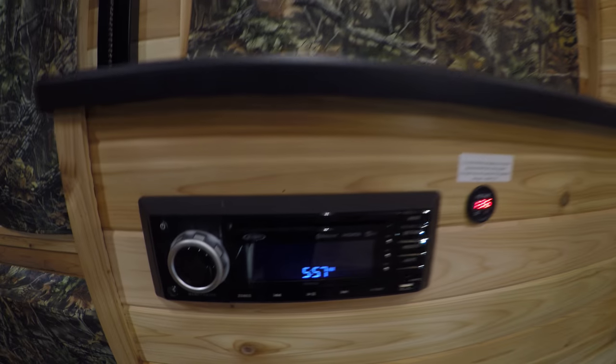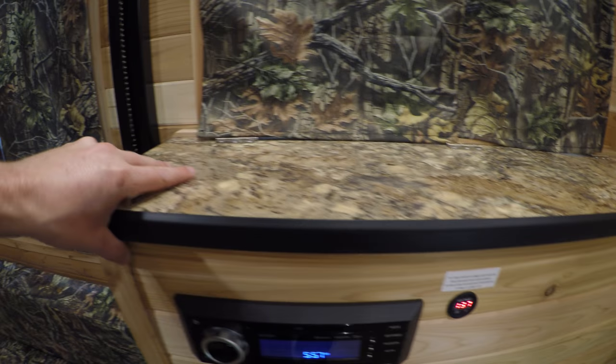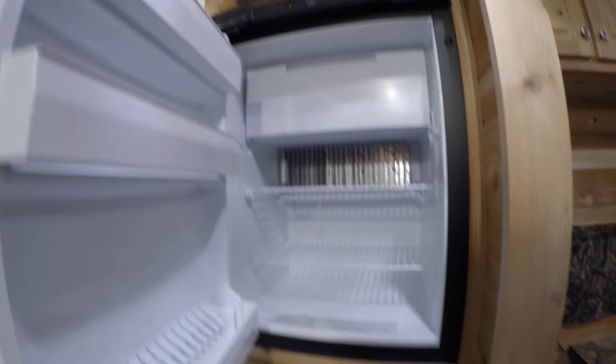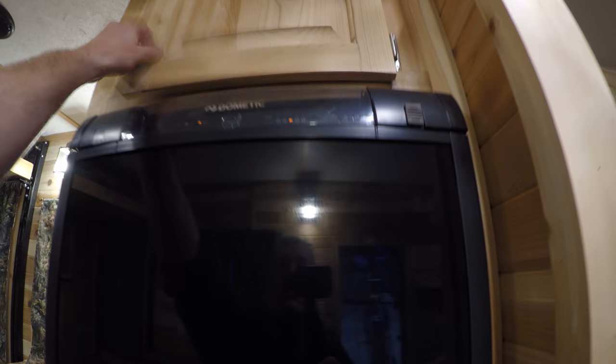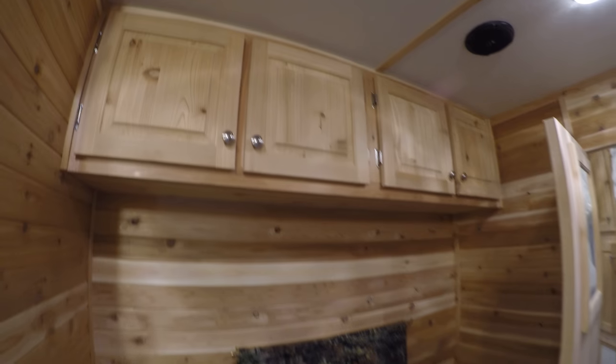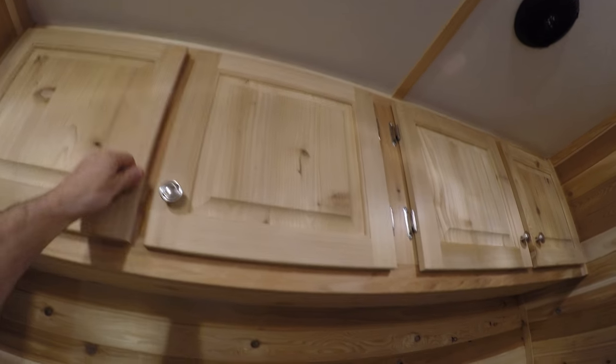Got all the LED lights, got the upgraded speakers, upgraded stereo. More storage. Then you've got the gas electric fridge right there. Storage up above, air conditioner right above me. Small dinette goes into a bed as well, and then storage above the dinette all the way across.